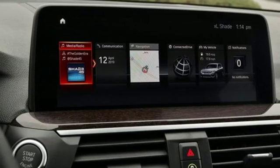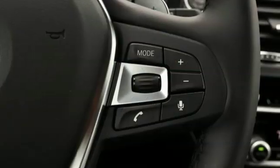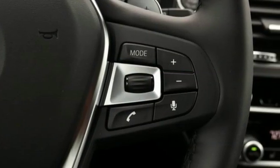Integrated navigation system, auto-dimming mirrors, heated steering wheel, front and rear parking sensors, and automatic transmission.